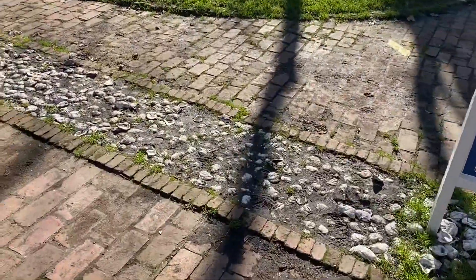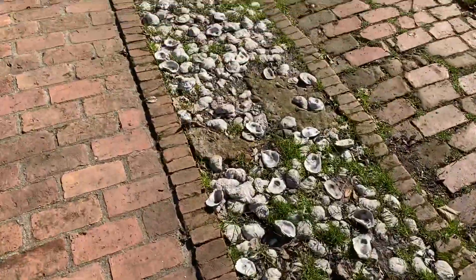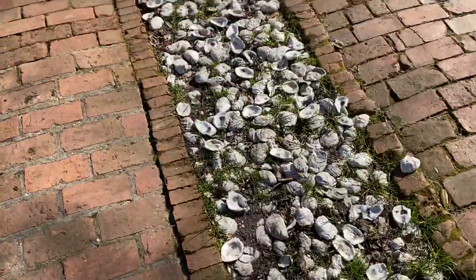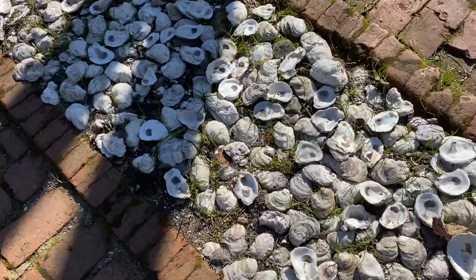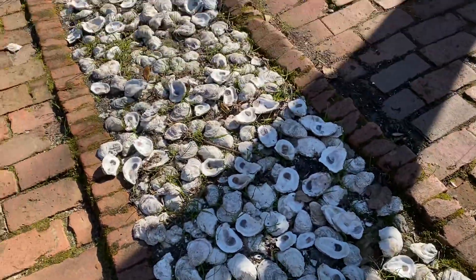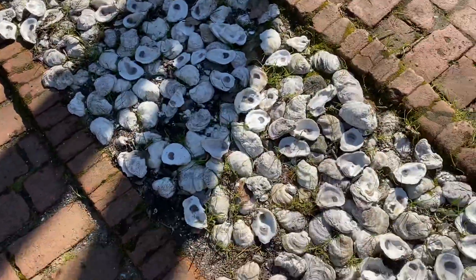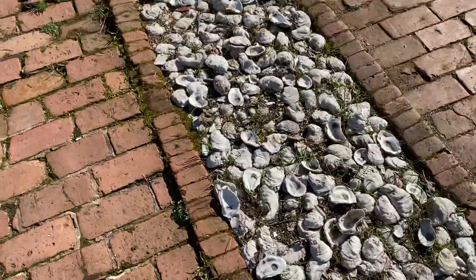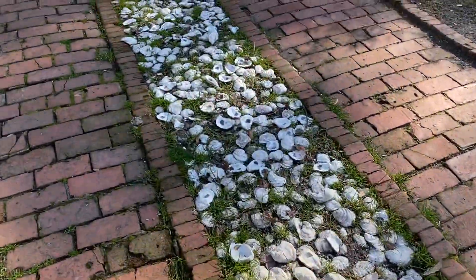I'm walking up to the path and I'm looking at these oysters that they are using for the pathway. Oysters are a great use of sustainable living, and we grow oysters in 1st and 4th grade. Our oyster float is in the Virginia Aquarium in Owls Creek, and once we grow our oysters, we will transfer them to the waters to grow an oyster reef.